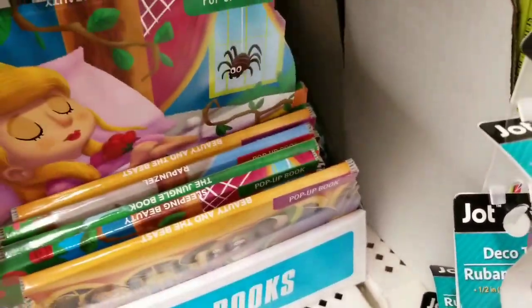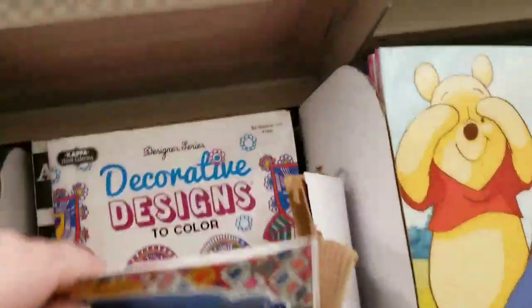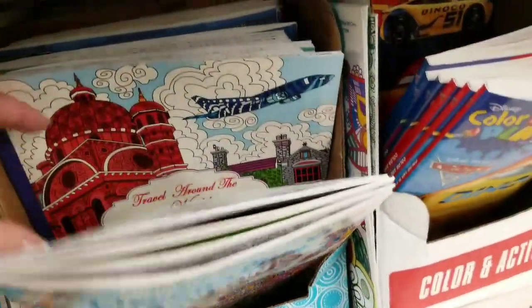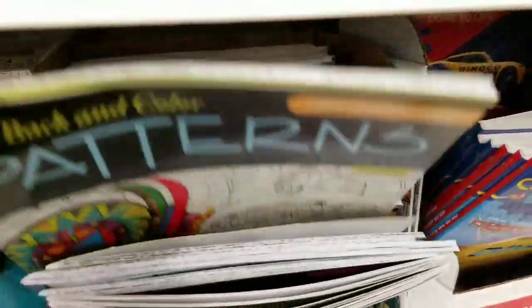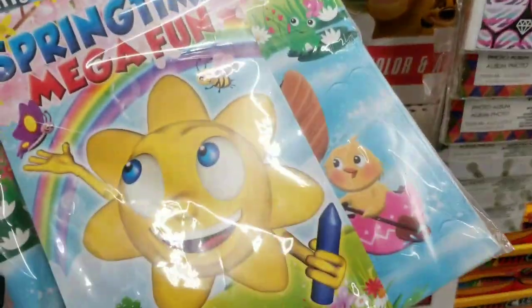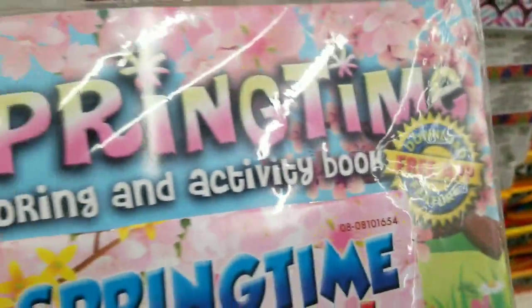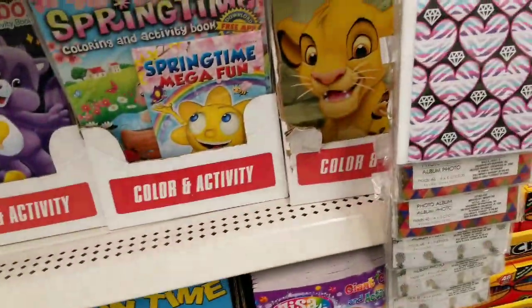Some cute little new kids books. I have no idea what's new and what's not in the coloring book world. We have such a nice book section — I'm very lucky. These are new: springtime coloring and activity books, and you get the free app. You can probably get the free app without the book — just saying.